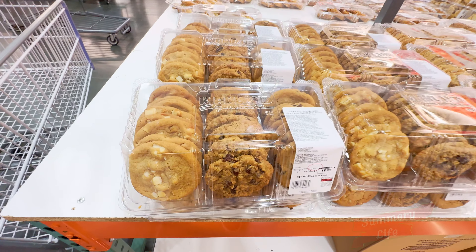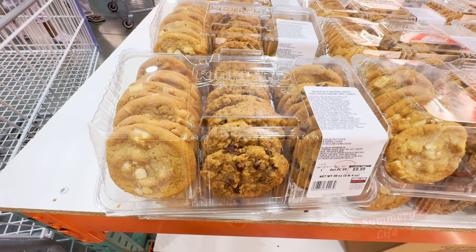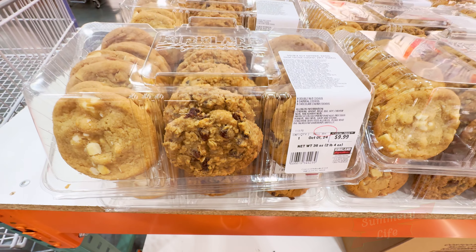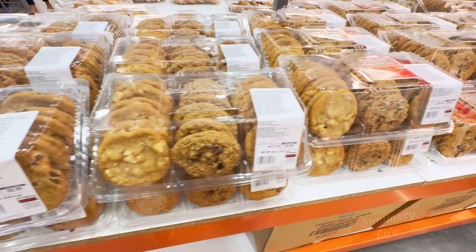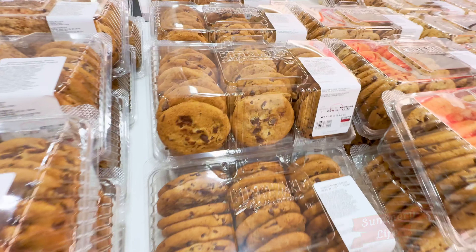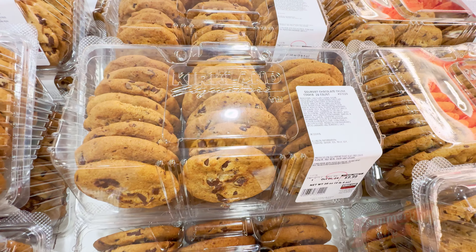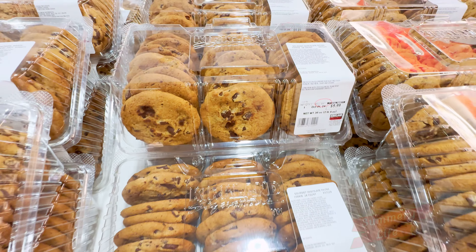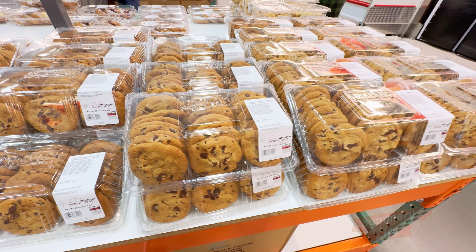Next, we're checking out Costco's variety cookies and chocolate chunk cookies. Each pack has 24 delicious cookies and is priced at $9.99. The variety pack gives you a mix of flavors, while the chocolate chunk cookies are perfect for any chocolate lover. These are great for sharing or enjoying with the family, making them a perfect bakery pick.